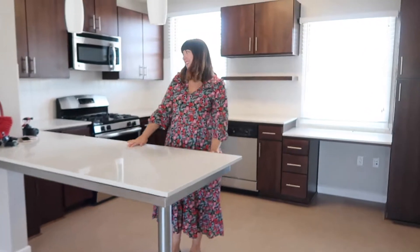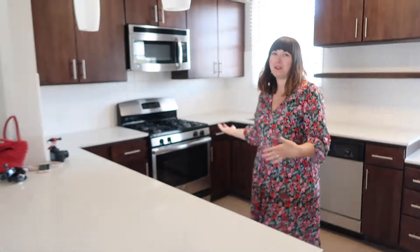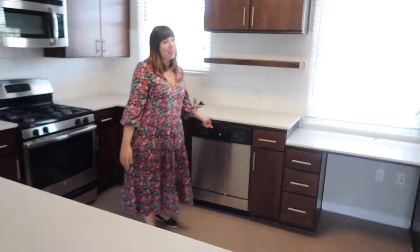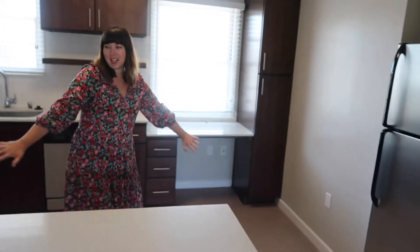So, the kitchen. Any of our friends and family who came to our flat in London will know how much of an upgrade this is. We actually have cupboards and drawers. We can spoil it with a dishwasher, which I'm very happy about. And yeah, it's just a lovely space.